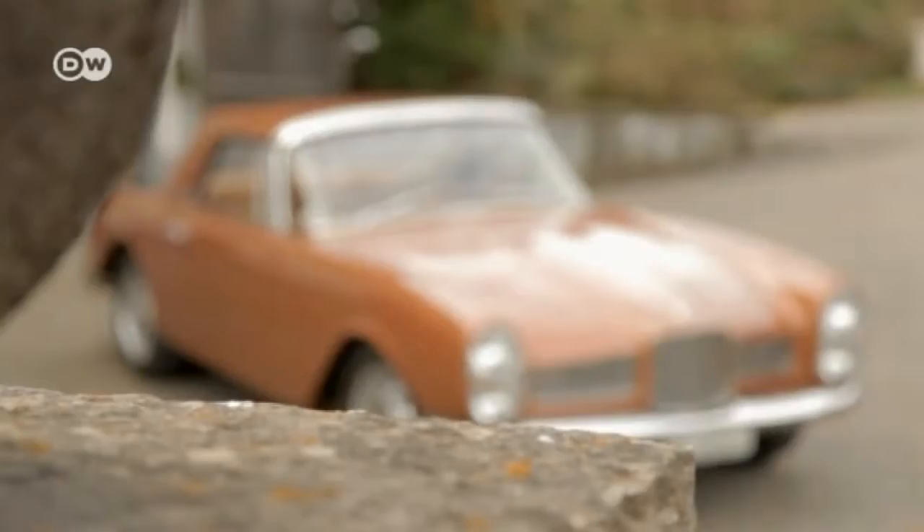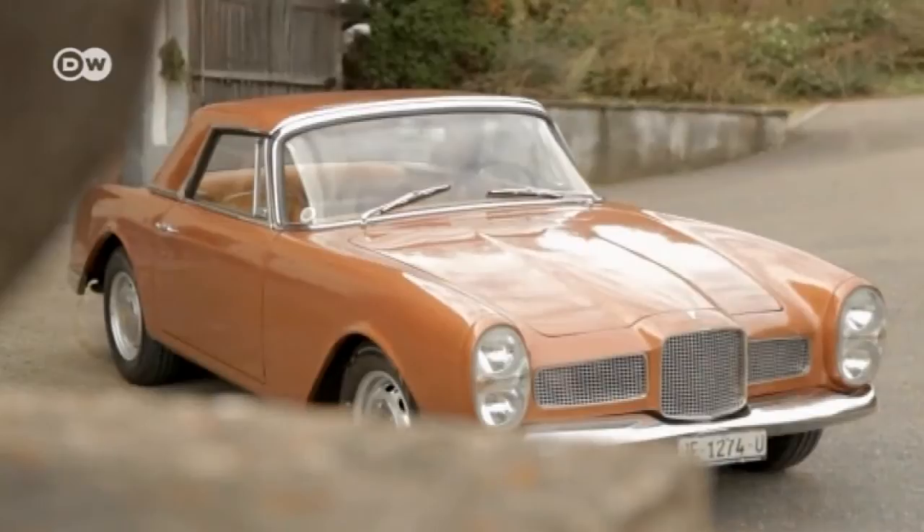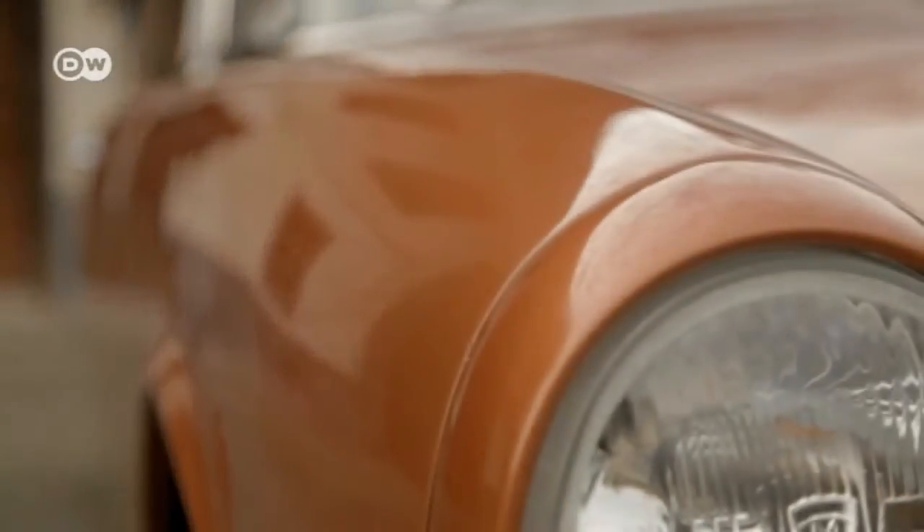The Facelia competed in the mid-range luxury sports car segment, says vintage car fan Beat Loy. It was pitted against the Alfa Giulietta and Porsche 356, but its price tag put it out of contention. It ended up costing almost as much as a Jaguar E-Type.